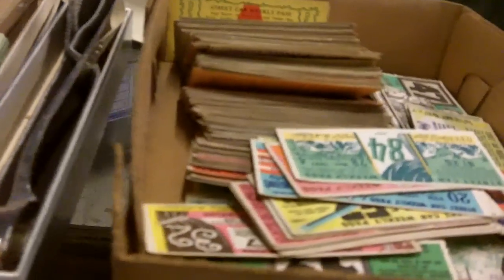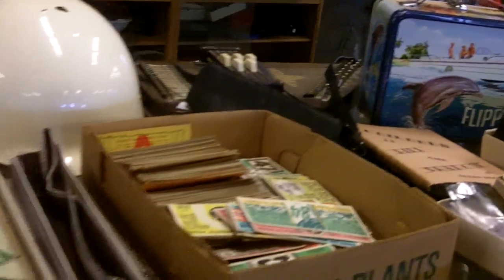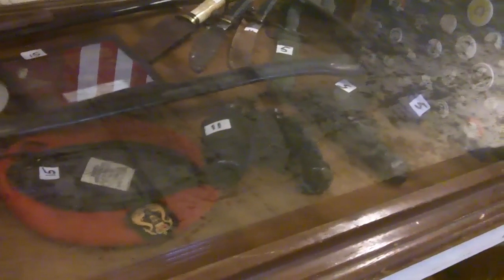Autographed baseballs, old bus tickets — Kansas City bus tickets, I'm thinking — bus passes. Military stuff, military stuff and more. There are some western knives back there.